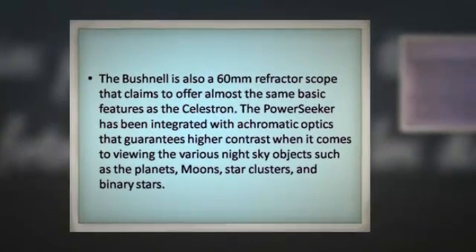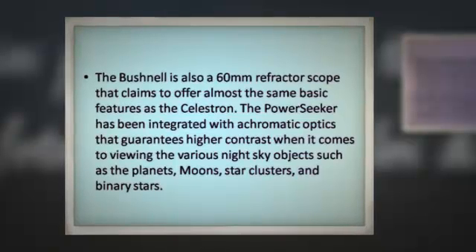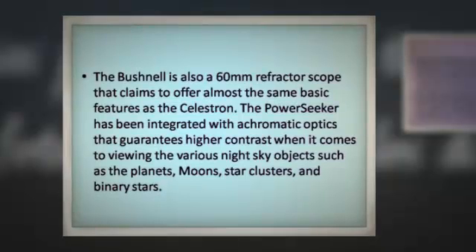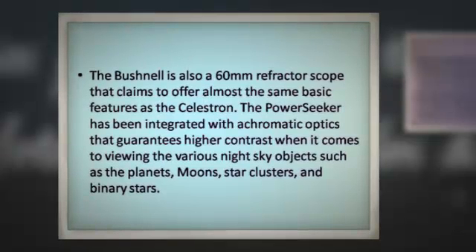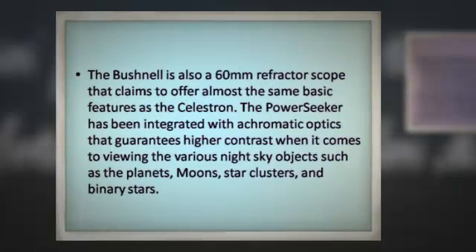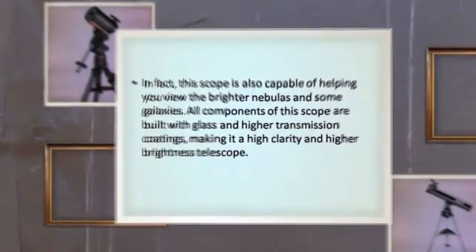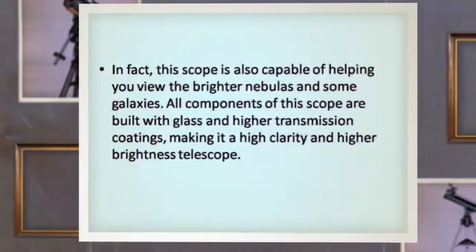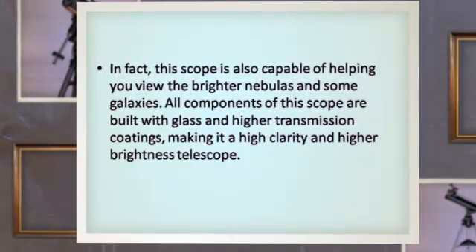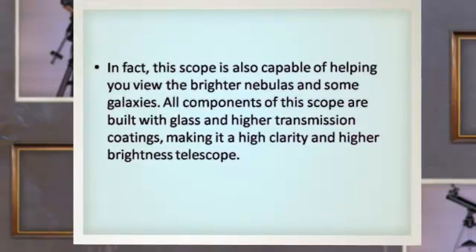The Bushnell is also a 60mm refractor scope that claims to offer almost the same basic features as the Celestron. The PowerSeeker has been integrated with achromatic optics that guarantees higher contrast when viewing various night sky objects such as the planets, moons, star clusters, and binary stars. It is also capable of helping you view the brighter nebulas and some galaxies. All components of this scope are built with glass and higher transmission coatings, making it a high-clarity and higher-brightness telescope.